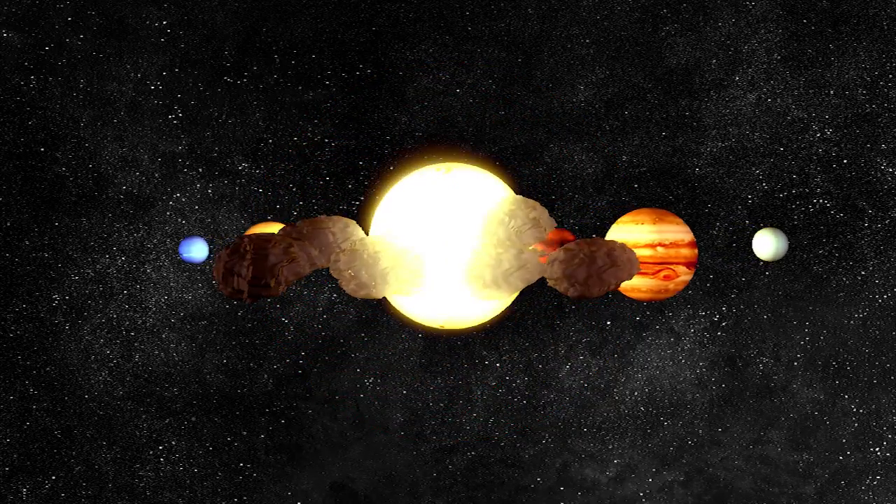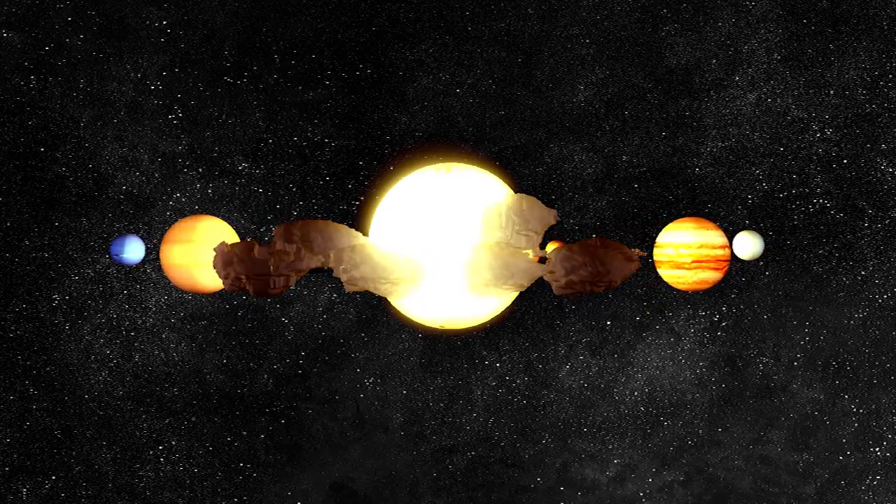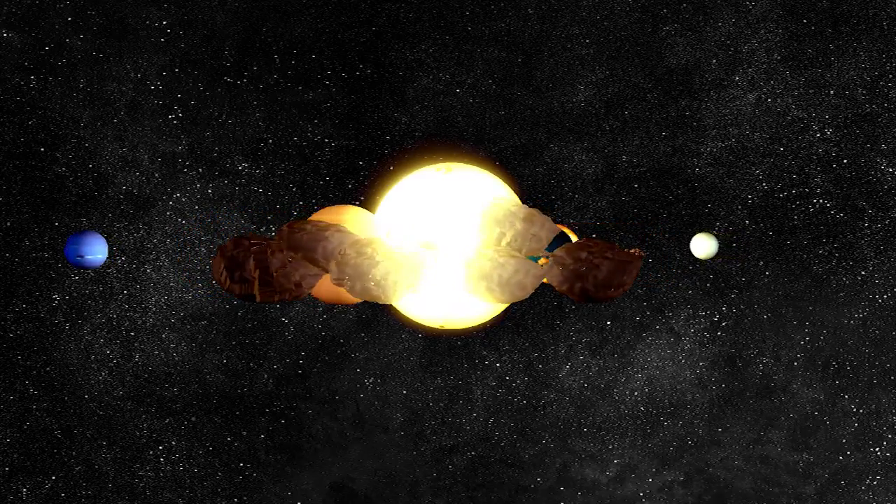Asteroids are rocky objects. Millions of asteroids travel around the sun in the asteroid belt. This belt lies between Mars and Jupiter.